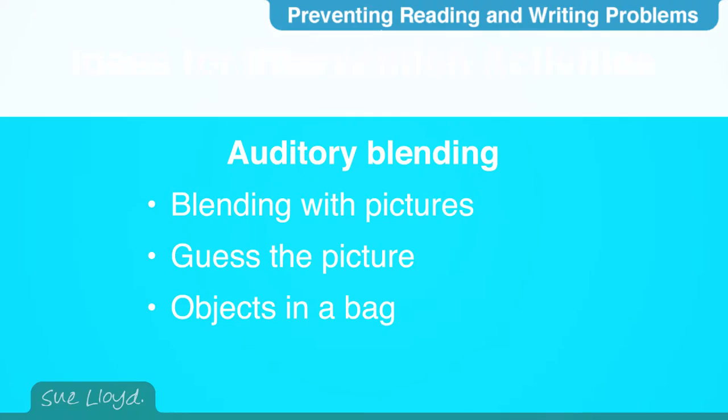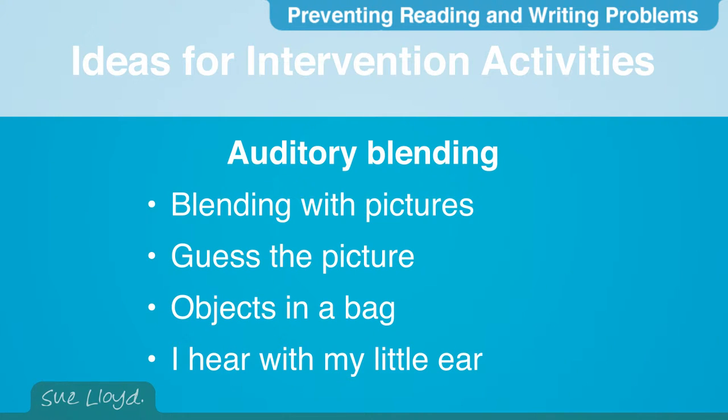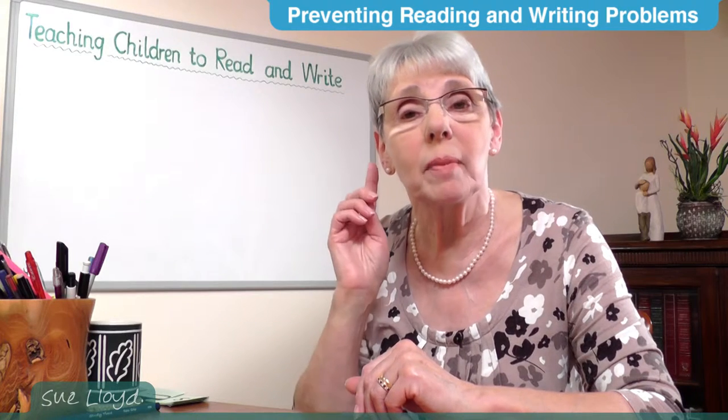If pictures or objects are not available, use a picture of a scene in a book and say the sounds for something in the picture, keeping to short words. Or play 'I hear with my little ear a word — what is it?' For example, say the sounds for 'fox' and then another word, encouraging children to blend and identify what they hear.